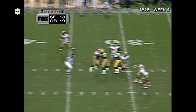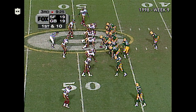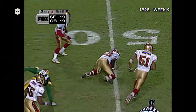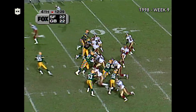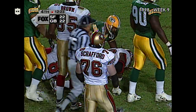Throwing deep for Brooks, and the pass is intercepted. Raymond Harris with a setback, and the pass is intercepted again by the 49ers. Tim McDonald sure is.